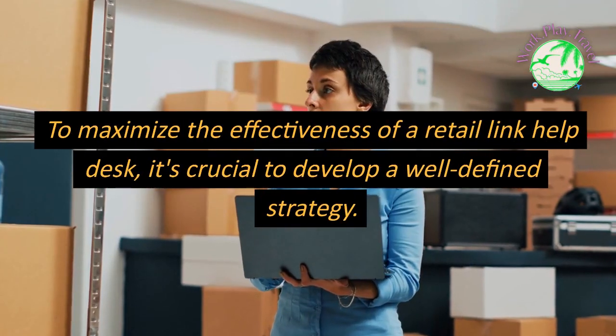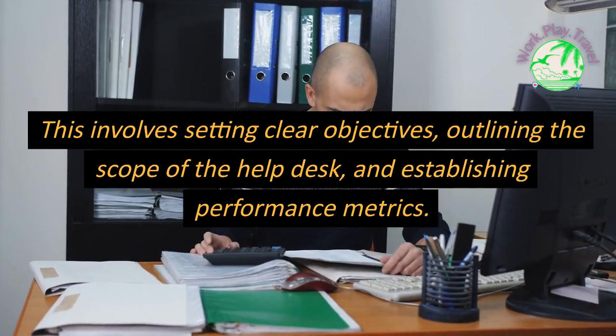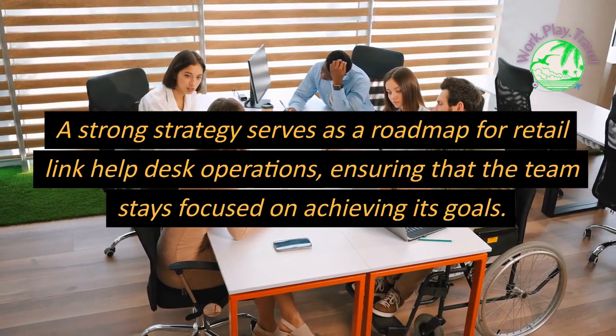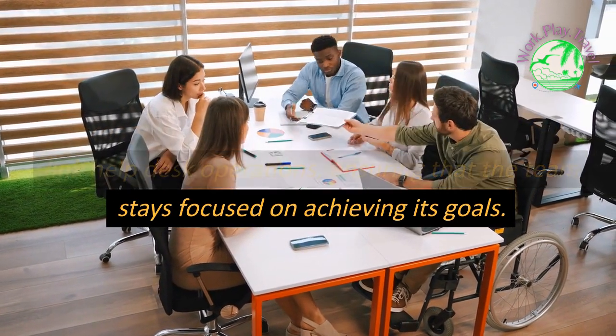To maximize the effectiveness of a Retail Link Help Desk, it's crucial to develop a well-defined strategy. This involves setting clear objectives, outlining the scope of the help desk, and establishing performance metrics. A strong strategy serves as a roadmap for Retail Link Help Desk operations, ensuring that the team stays focused on achieving its goals.